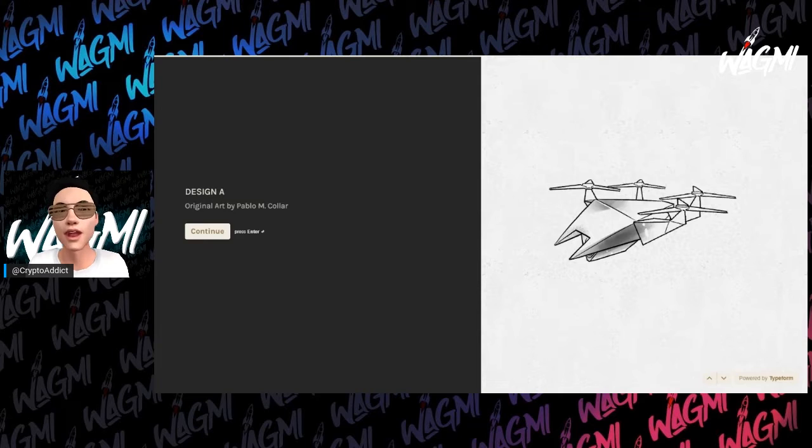Batman the Legacy Cow, vote number 13: 'What will be the design of Batman's Bat Drones?' So we're gonna be choosing the Bat Drone design. 'Choose the original design of the Bat Drones — a key weapon Batman will use throughout Batman the Legacy Cow.' You have 24 hours to select the design that will become part of the DC Universe.